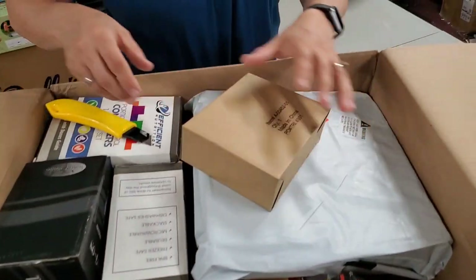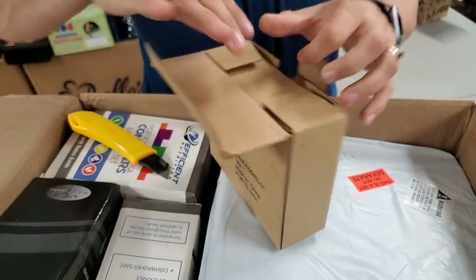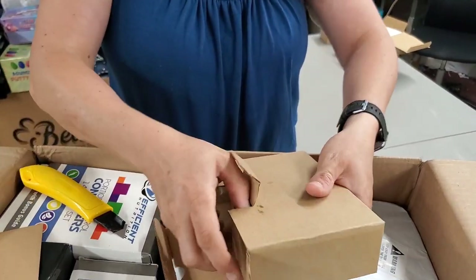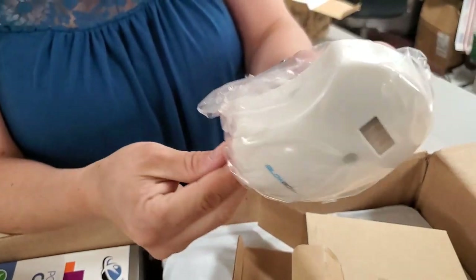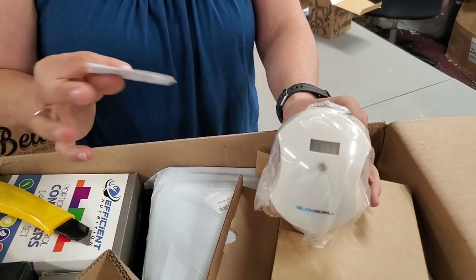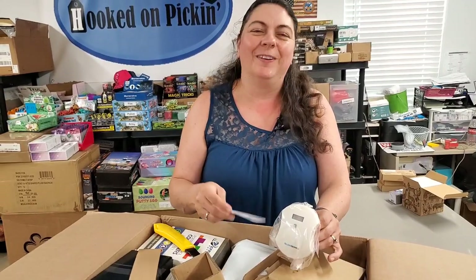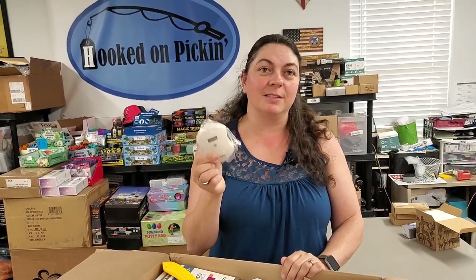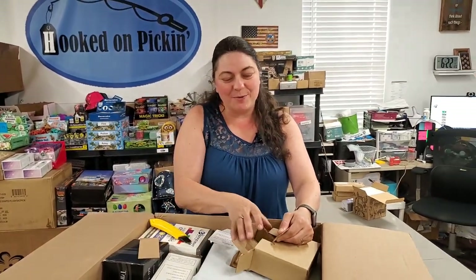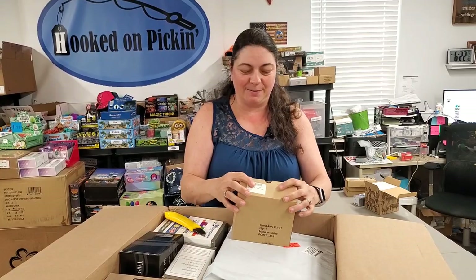Then we have — what is this? It's a Globo. Insert three triple-A batteries in the back of the Globo, be sure the battery door is secured. Oh! It's for the toilet — it's one of those you hook over the toilet seat and it's motion activated. When you come in, it glows your toilet bowl so you don't have to turn the light on. I'm really glad this is brand new. Everybody needs a toilet light — see what you're aiming at!